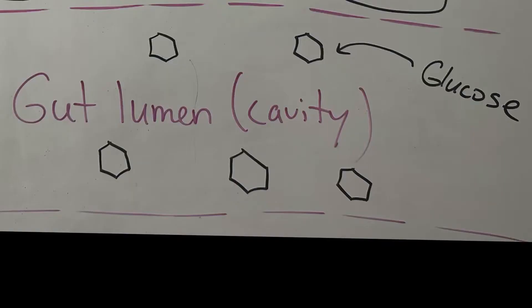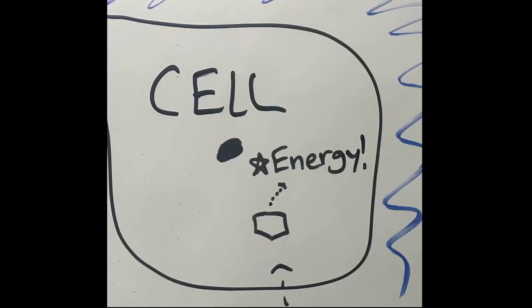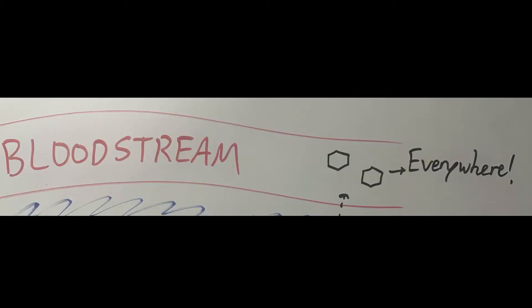If you have sugar in your gut cavity — basically the tube of your intestines — you want that glucose to actually get into your cells, because cells use it as fuel to make energy. But the glucose does nothing for your cells just sitting in the tube of your guts. So your body will try to draw that into the bloodstream to then get to the cell to use it for energy. The location of the glucose really mattered here.